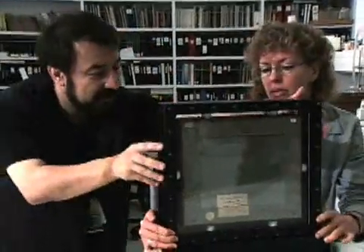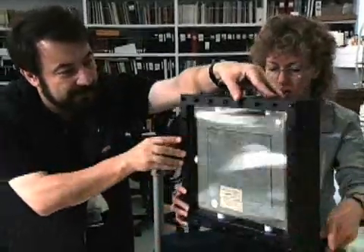Shall we rotate it to see how it survived? Yes, let's turn this around and check the back.